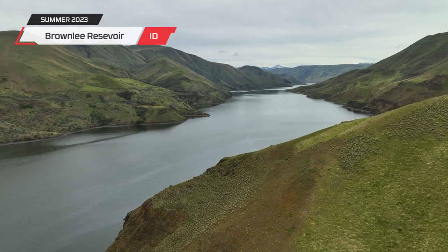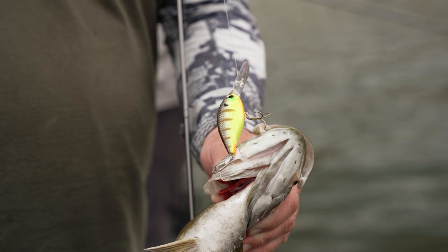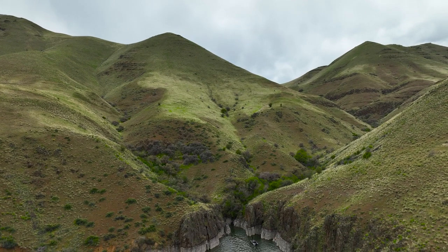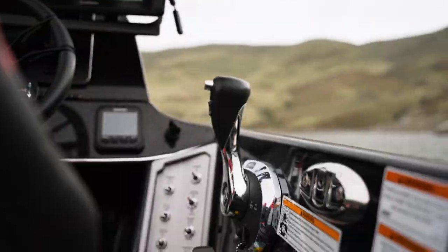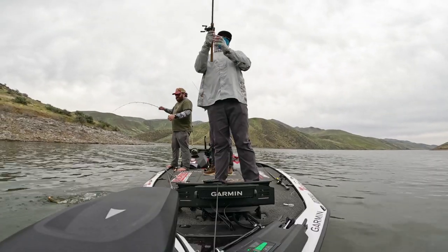Hey guys, Cody Meyer here with the Tackle Warehouse crew. We just got off the water for Crank Fest 2023 at Brownie Reservoir in southwest Idaho. If you didn't see that video, go back and check it out — what an absolute blast. We caught them on Evergreen crankbaits, Daiwa rods and reels. It was the end of the day, we started catching them on crankbaits and told Daniel to jump up and get in on the action.